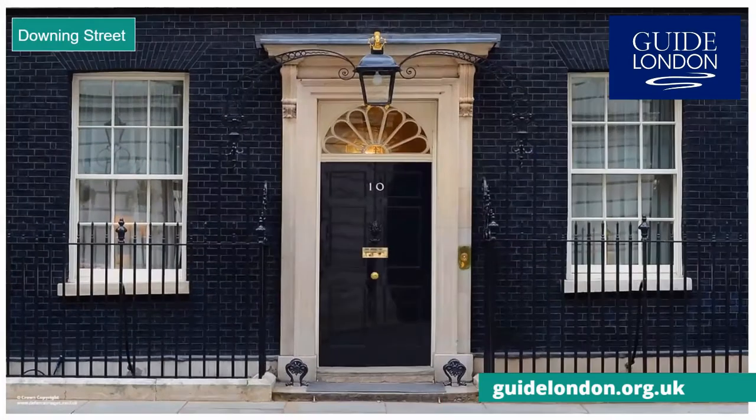Number 10 Downing Street — the most famous front door in the country — is the London residence of the UK Prime Minister. In recent years, Prime Ministers have actually chosen to live in Number 11 instead, as it is bigger than its more famous neighbour. The official title of the Prime Minister is the First Lord of the Treasury, which can still be seen on the letterbox. The front door can actually only be opened from the inside, but up until 1989, you could actually walk right up to the entrance.